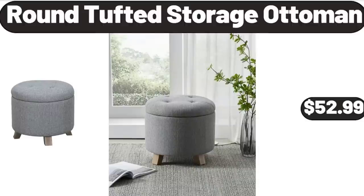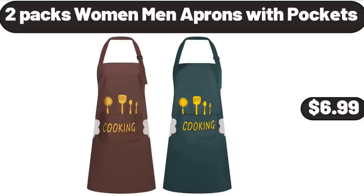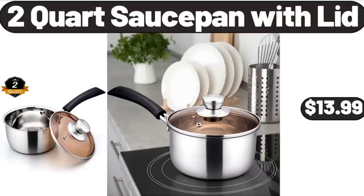Round Tufted Storage Ottoman, $52.99. 2-Tier Shoe Rack, $12.99. 2-Pack Women Men Aprons with Pockets, $6.99. 2-Quart Sauce Pan with Lid, $13.99.